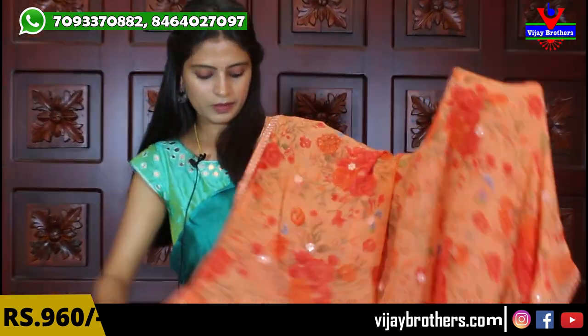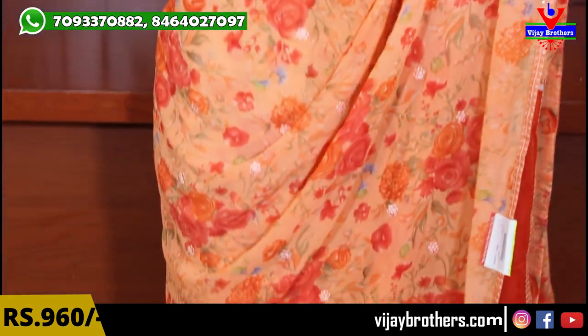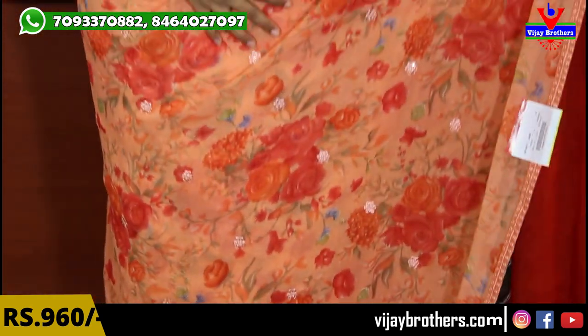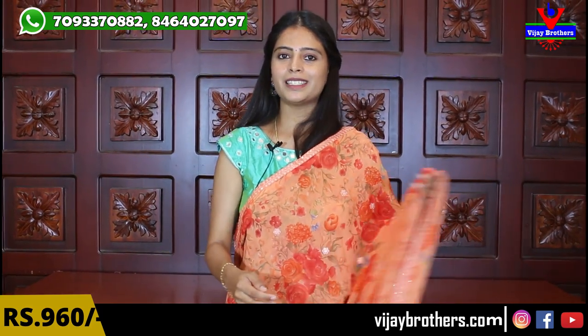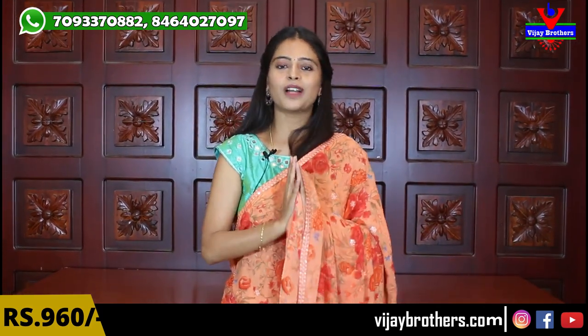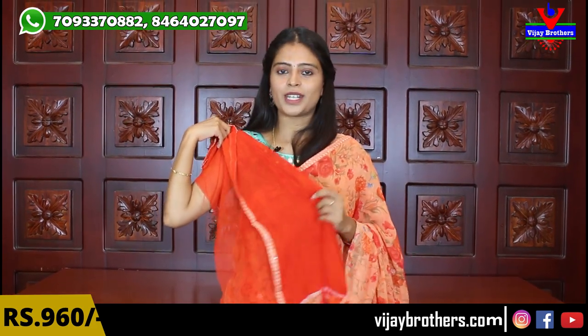Next is an orange sari. Both sides have peach-orange borders. The sari throughout has florals in darker shades, which elevate it beautifully. It is very easy to handle and suits all age groups. Thread work is throughout the middle. Running pallu with three-sided borders. The blouse is a contrast red blouse — orange and red is a beautiful combination, especially in designer saris. Same price — ₹960.